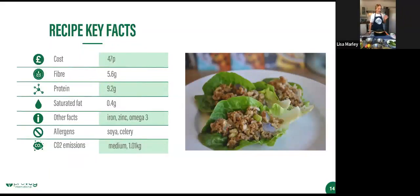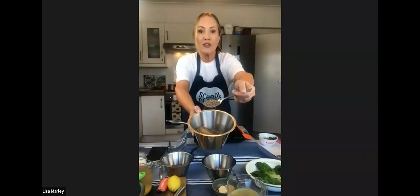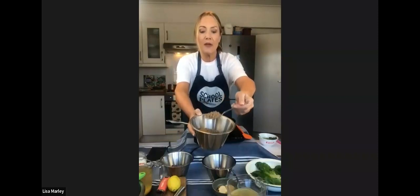If you're not familiar with larb, it's traditionally from Thailand and made with minced pork. Obviously we're not going to use that. If you've been to one of our workshops before, you'll know we love a bit of soy mince. It's really good value, really high protein, low fat — a good store-cupboard ingredient. In its raw state, a little goes a long way, and it's just really good for you.